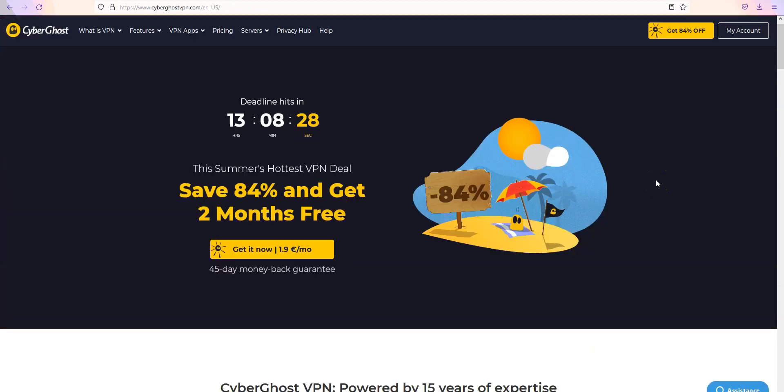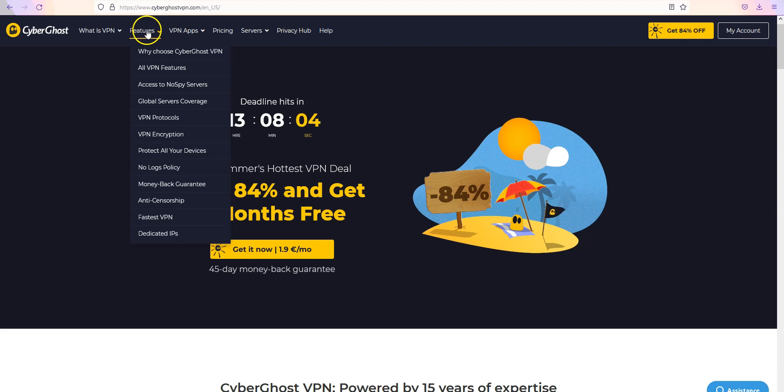Let's move on to the next VPN: CyberGhost VPN. CyberGhost is also a secure, reliable and fast VPN with over 7000 servers in 91 countries. Like ExpressVPN, CyberGhost comes with all the features and benefits you would expect from a premium VPN: no speed limit, no bandwidth limit, a zero log policy. You can use it on up to seven devices simultaneously.